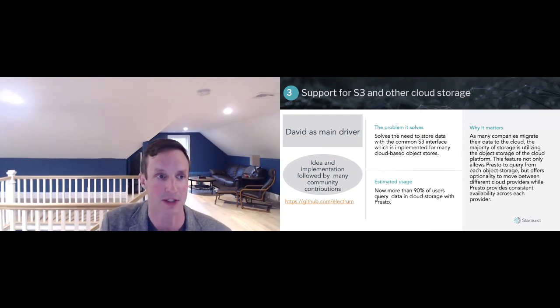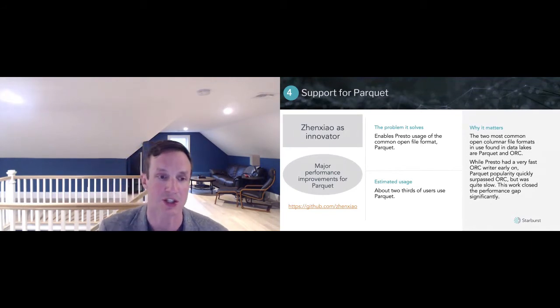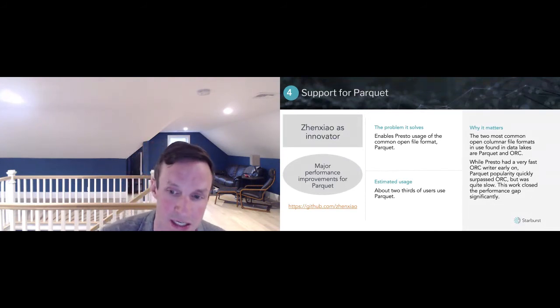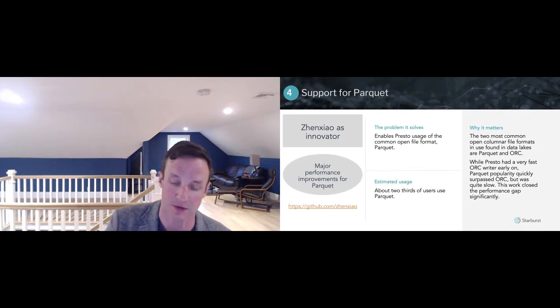David was the main driver of this innovation. Number four is Parquet, which I just alluded to. Zheng Zhao played a major role in creating this capability within Presto. In the early days, Presto only supported ORC, and that was because that was what Facebook used and needed. But of course many people use Parquet, and Zheng Zhao worked on this while he was at Uber and now at Twitter. This is a major innovation for the project as well.